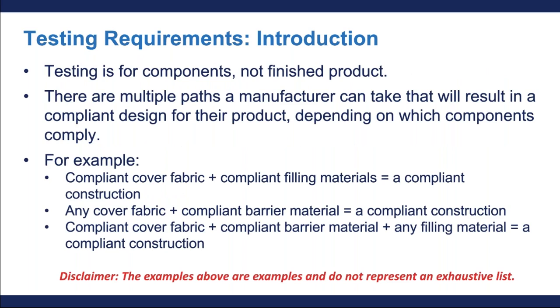The tests in TB117-2013 that are required under 16 CFR Part 1640 are designed for components. This means that the upholstered furniture as a finished assembly is not tested. Instead, the individual components of the furniture are tested.